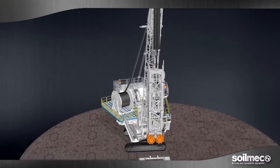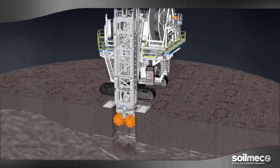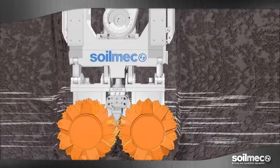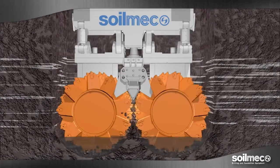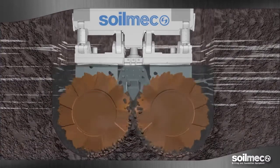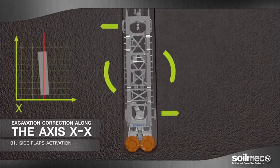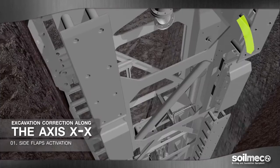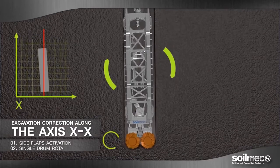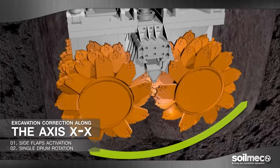Soilmec hydromill modules SH30, SH40 and SH50 have been designed with a very precise purpose in mind: ensuring that all project specifications are met in terms of inclination, rotation and twisting. In order to achieve this result, Soilmec hydromill machine modules are based on two action concepts. Firstly, they exploit the thrust principle to use the side and front flaps placed longitudinally across the frame, independently one from the other.